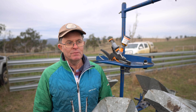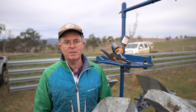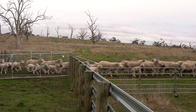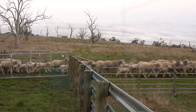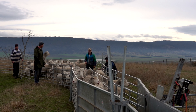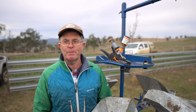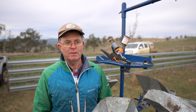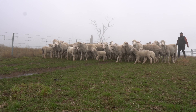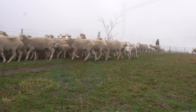Our lamb marking is done mostly out of portable yards. We take the yards to the sheep rather than the sheep to the yards. We find there's a lot less stress without having to move lambs a long distance. It's easy to get a small mob into the yards, get them processed and back out and mothered up as quickly as possible. We tend to lamb in small mobs and mark in small mobs so there's less stress for everyone. The lambs aren't away from their mothers any longer than necessary.